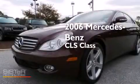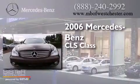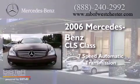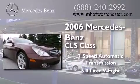This is a 2006 Mercedes-Benz CLS class. This four-door sedan has a seven-speed automatic transmission and a 5.0-liter V8.